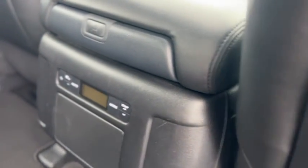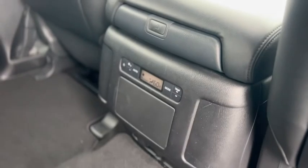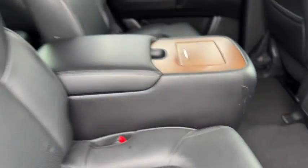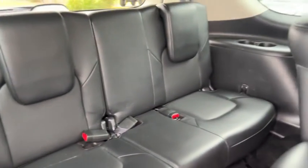In the back you have rear climate controls, hidden cup holders, and some storage on the console. You can get into the third row on this latch here — the seat flips up, and back there they've got some cup holders.